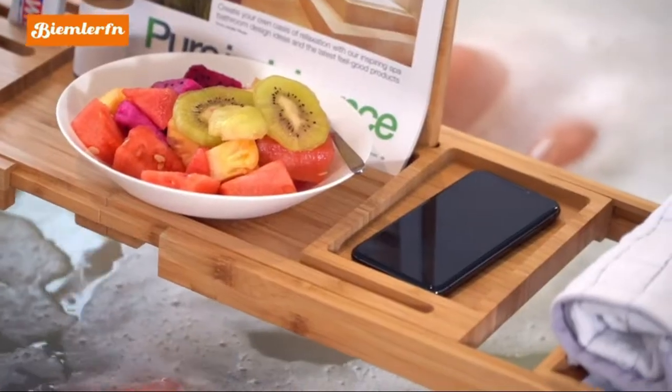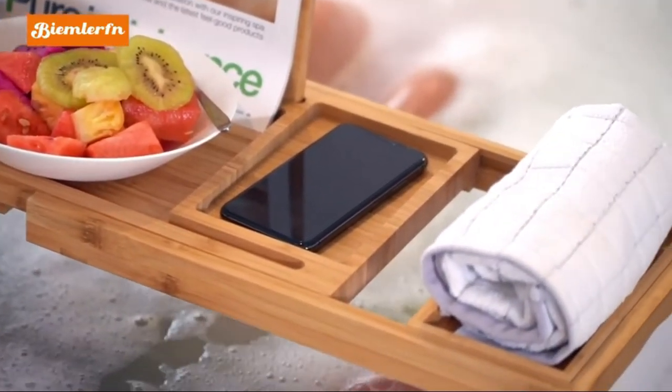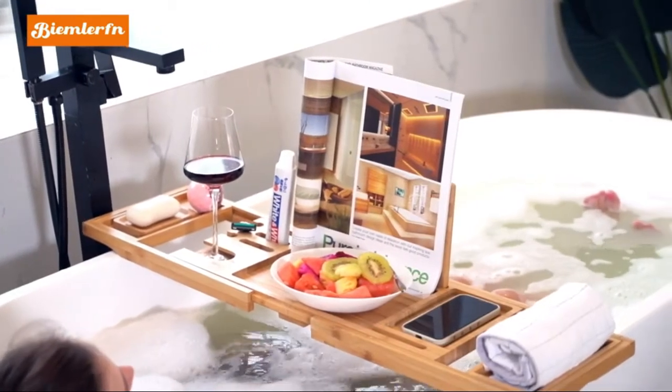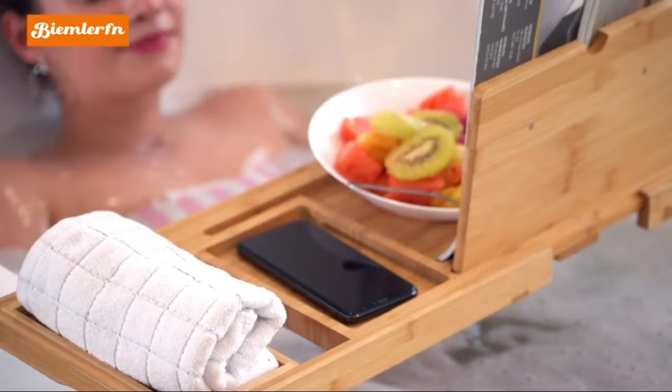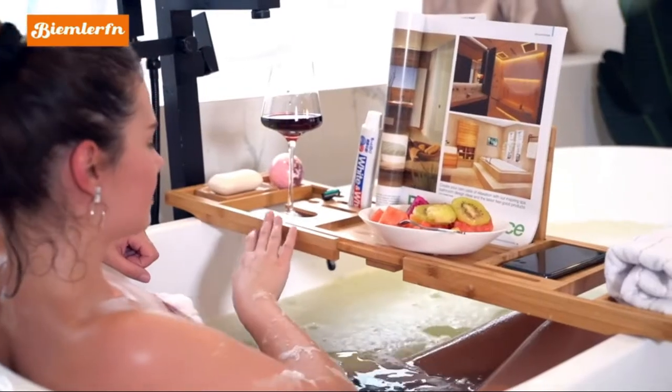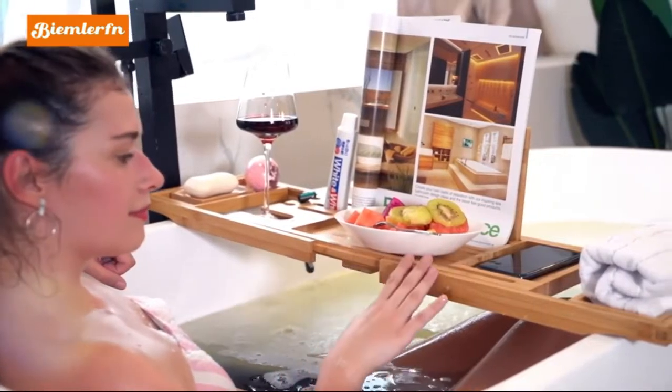Multi-function bathtub caddy tray: designed with several compartments, including a cell phone tray, wine glass holder, extra soap holder, and two detachable spa trays. This large bathtub tray holds everything — fruit, cell phones, books, wine, candles, razors, toothpaste, or other bath accessories.